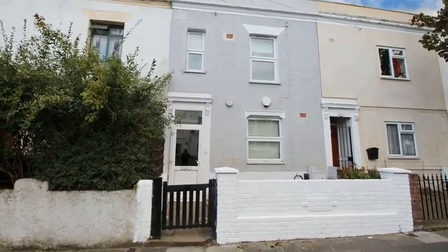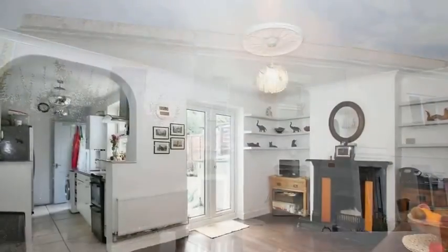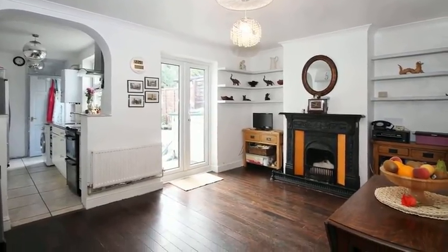This lovely two-bedroom Victorian-style terrace house is situated in a great location for commuters. Internally, the accommodation offers a living room, which has a front aspect window and beautiful mahogany-style flooring.